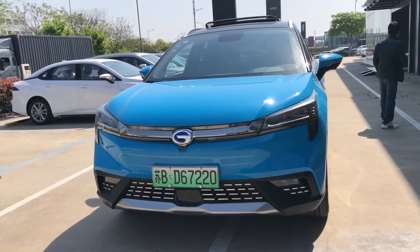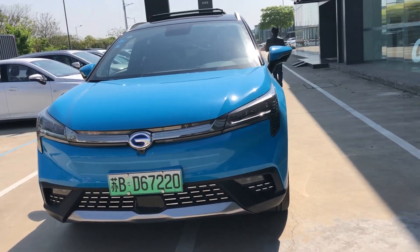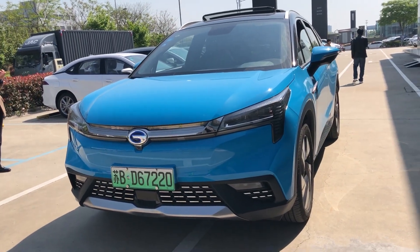I really like the driving experience. Electric cars are usually quiet, but this car is even quieter because it uses bubble glass.